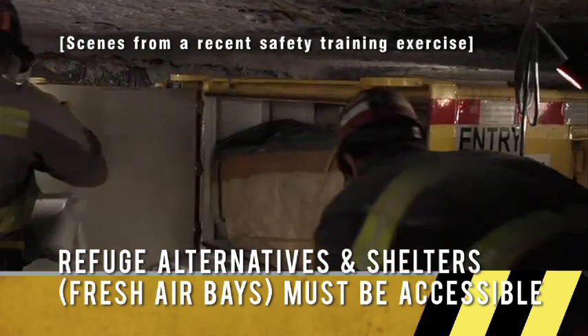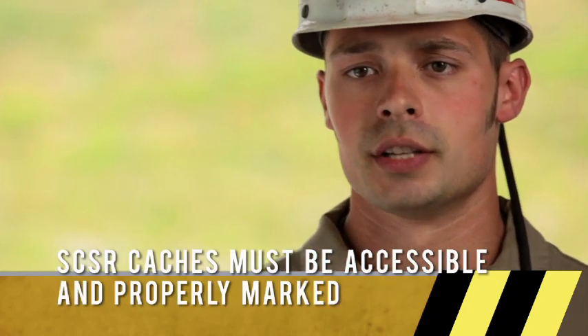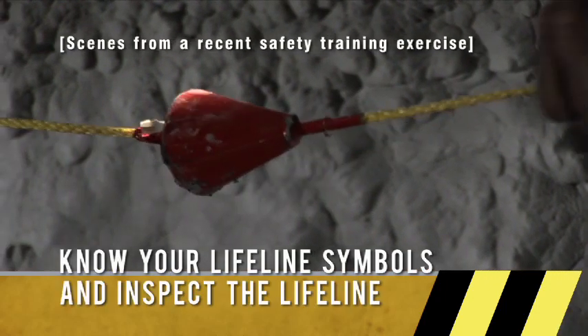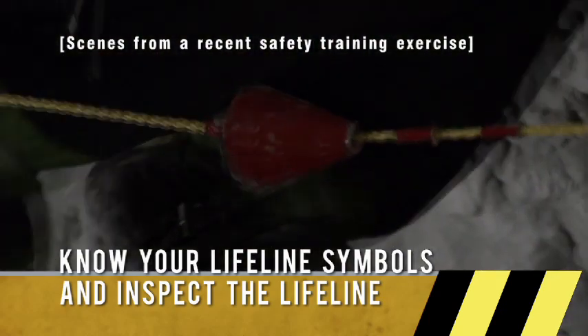Make sure that men can get to fresh air bays safely. SCSR caches — you've got to make sure there's no obstructions and make sure there are branch lines coming off your lifeline to them. On the right end of the section, make sure you check the lifeline the whole way in, make sure the cones are in the proper direction, and make sure branch lines are in the right spots.